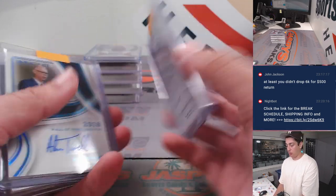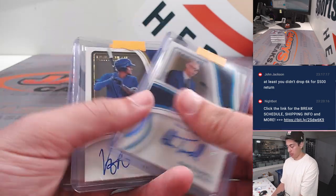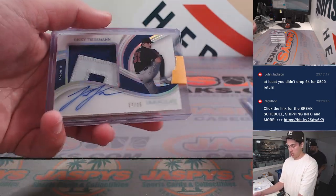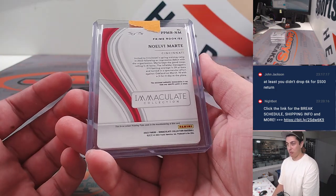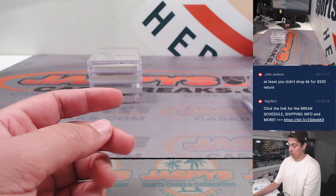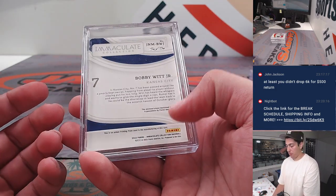Another Jordan Lawler, one of one, printing plate — this time bat relic and autograph. Alan Trammell out of 10. Then another one of one: Noel V. Marte dual patch. Had a Bobby Witt Jr. patch, printing plate, one of one.